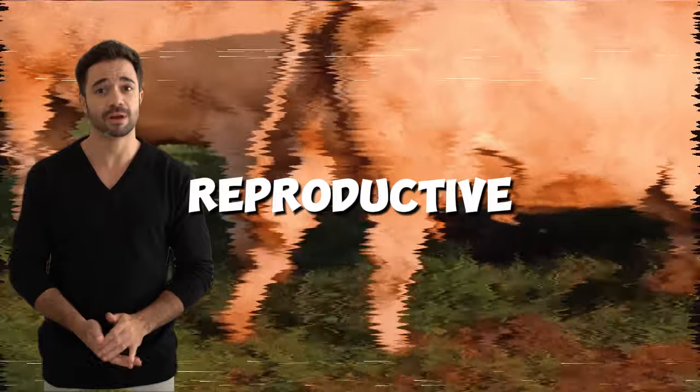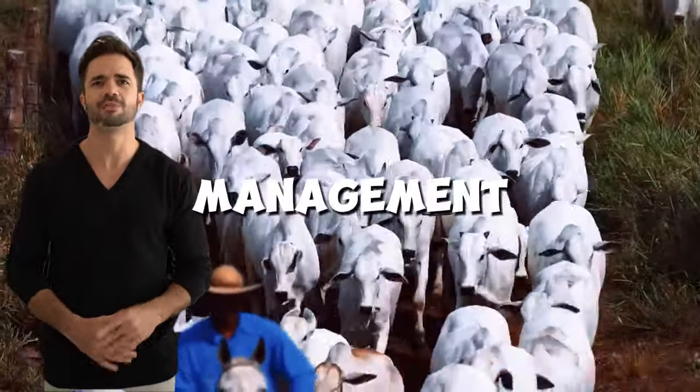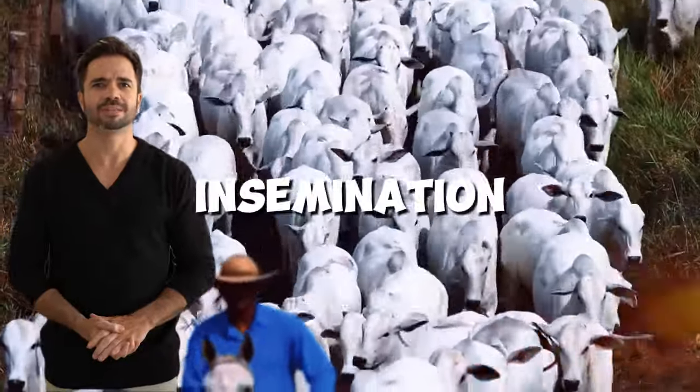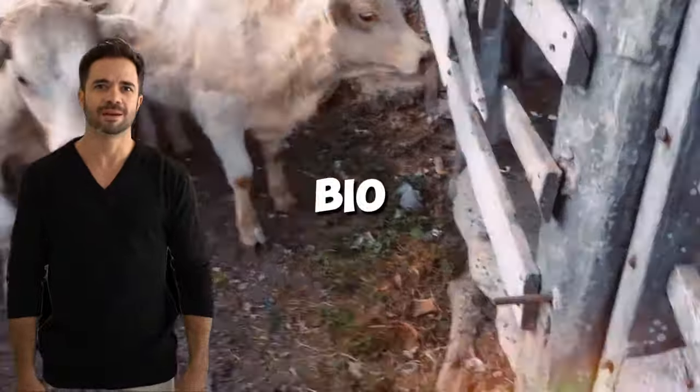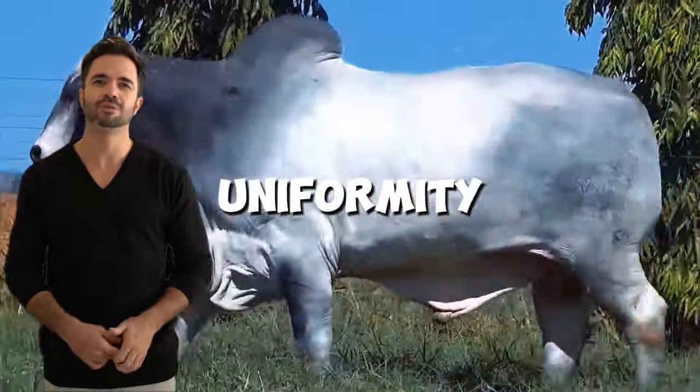Efficient reproductive management. Harnessing hybrid vigor requires planned reproductive management. Techniques like artificial insemination and the use of advanced biotechnologies can accelerate genetic improvement and ensure uniformity in the offspring.